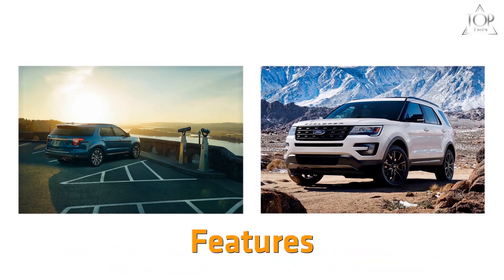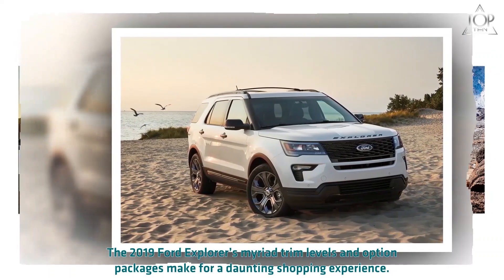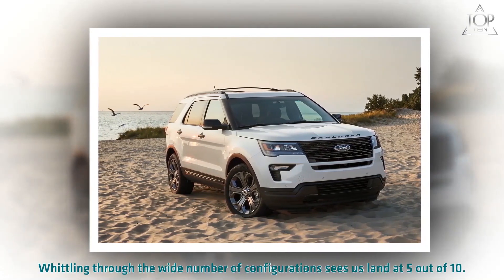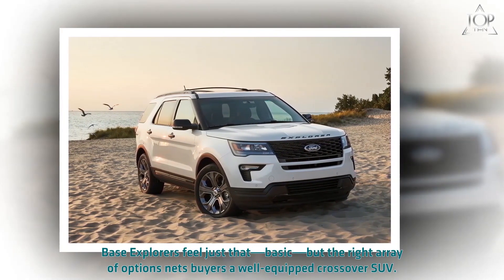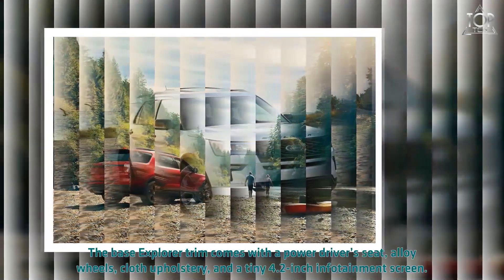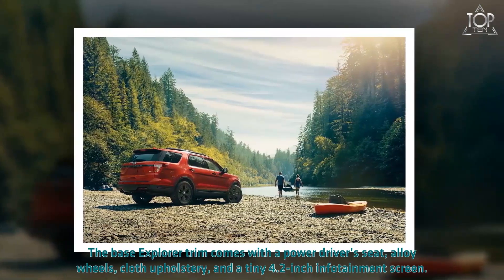The 2019 Ford Explorer can be properly luxurious for a hefty price. The myriad trim levels and option packages make for a daunting shopping experience — whittling through the wide number of configurations sees us land at 5 out of 10. Base Explorers feel just that — basic. But the right array of options nets buyers a well-equipped crossover SUV. The base Explorer trim comes with a power driver's seat, alloy wheels, cloth upholstery, and a tiny 4.2-inch infotainment screen. We say skip it.